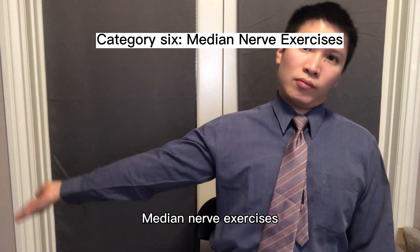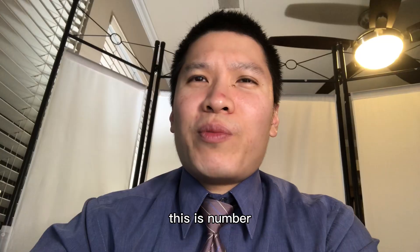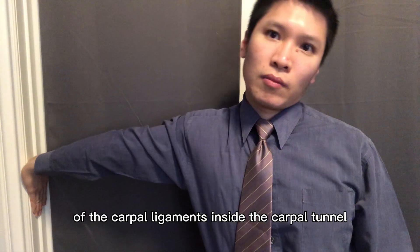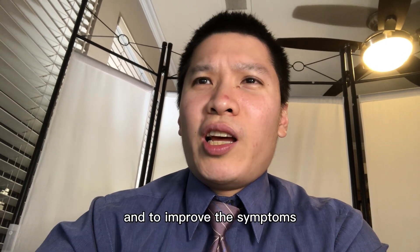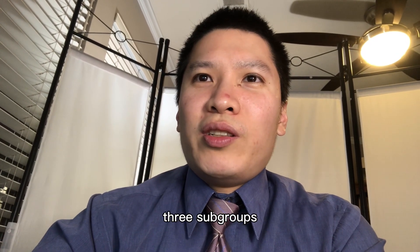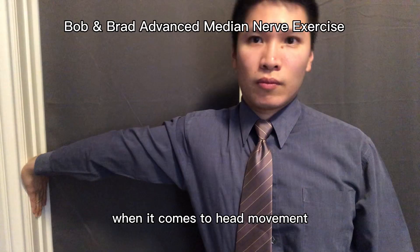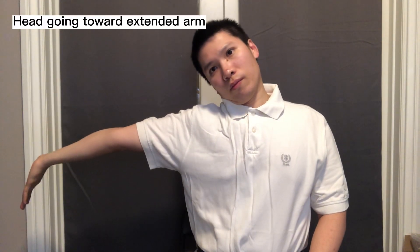Category six: median nerve exercises. Ten of the 17 channels recommended some form of median nerve exercise. This is the number one recommended exercise for carpal tunnel syndrome caused by scar tissue or thickening of the carpal ligaments inside the carpal tunnel. The idea is that the median nerve has trouble sliding through the carpal tunnel due to decreased space caused by scar tissue, and we try to gently stretch the nerve back and forth until it frees itself and moves easier. I'll group these median nerve exercises into three subgroups. The first, most commonly demonstrated subgroup uses the same arm movement across seven of the ten channels. Regarding head movement, three of the seven channels recommended the head going away from the involved arm, and four recommended head going toward the involved arm.